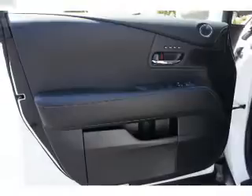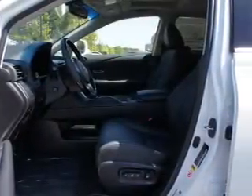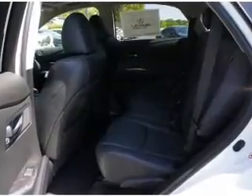Inside you'll find Bluetooth connectivity, digital radio, Sirius XM satellite radio, and auxiliary input, steering wheel controls, a premium sound system, push button start, automatic climate control, a backup camera, and curtain head airbags.